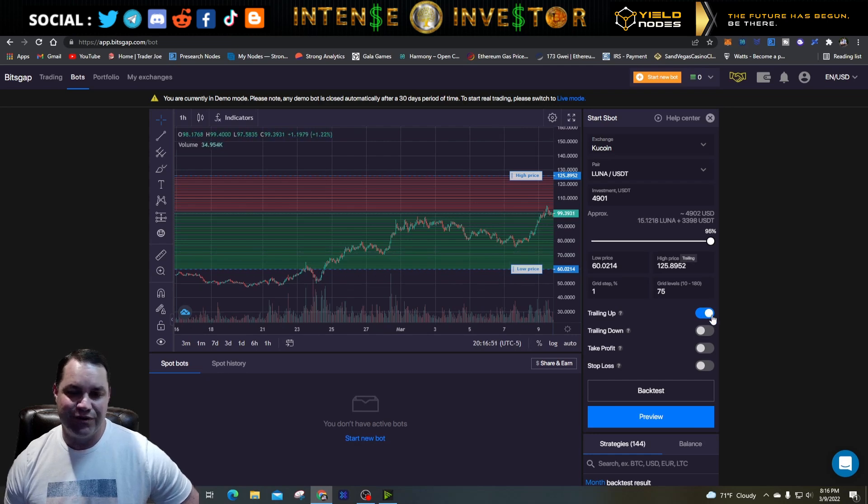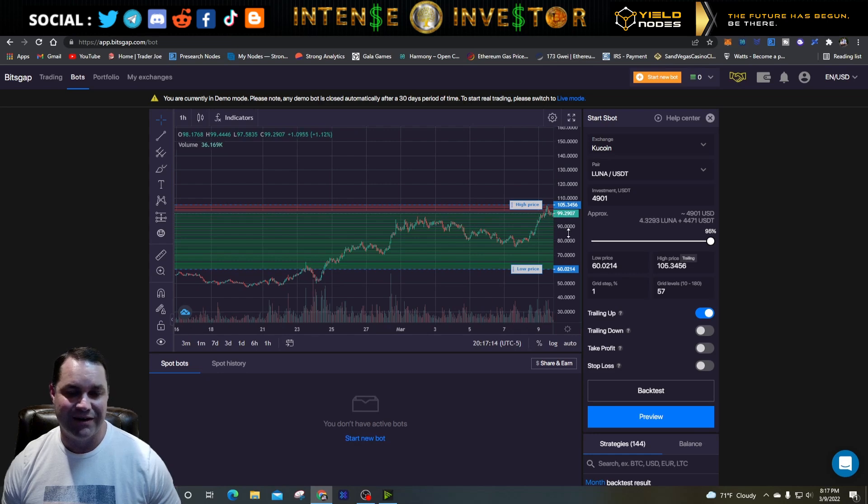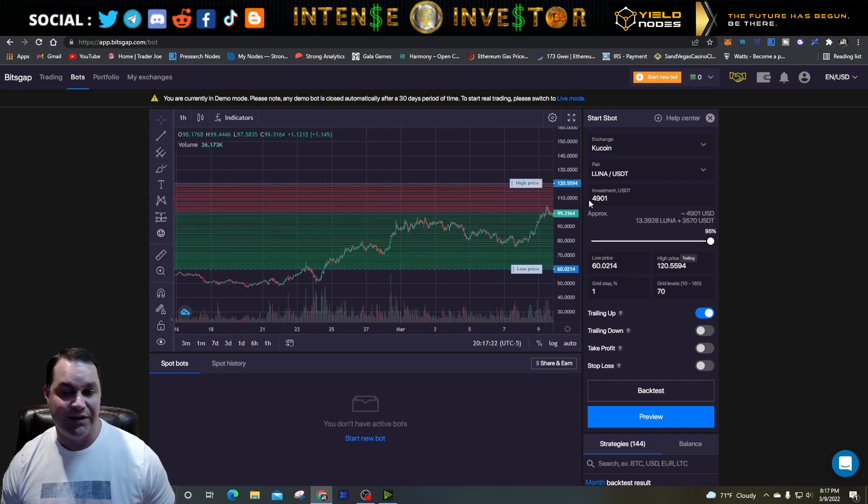Enable trailing up so the low price adjusts automatically. For the high price, let's put it at 120. If you only have trailing up but set the upper price too tight to current price, a huge pump might not be caught. But if you have grids already built up to 120, you're likely to catch that move. So with those settings we've got 70 grid levels — that's a nice number — and a 1% grid step.